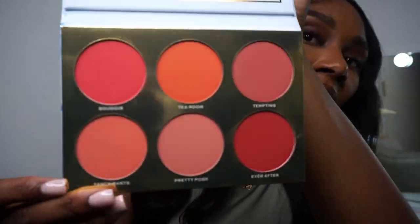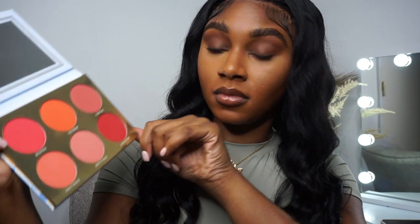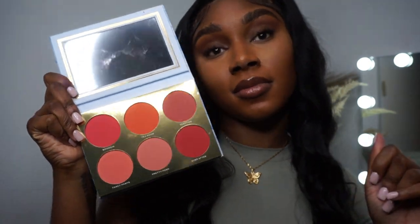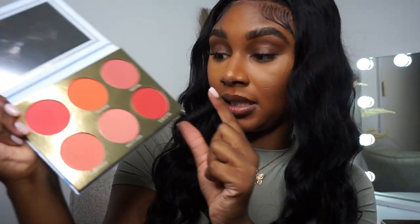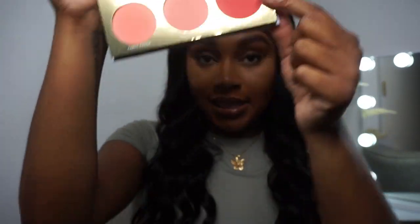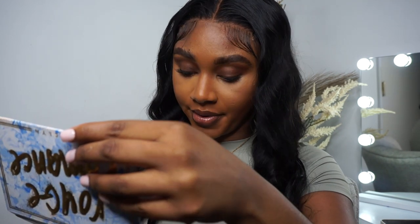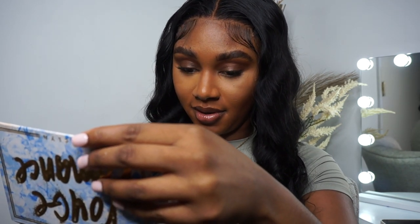I want to tell y'all, I was never a blush girl until I got this. What is it? Ever After. She is that girl and I love her. I don't even think I have blush on today but we didn't need it.